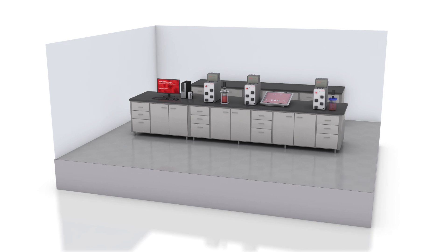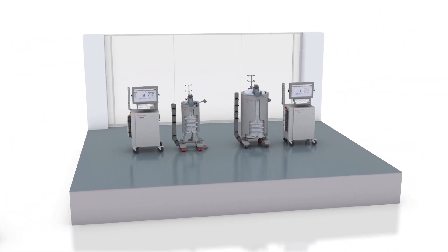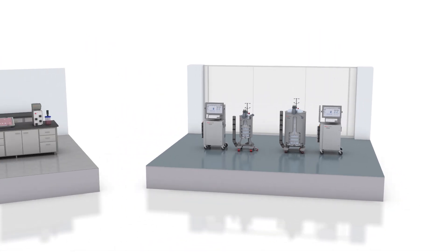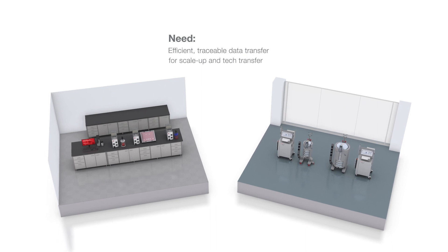Research and development, process development, and pilot plants involved in scale-up and technology transfer can face significant setbacks, such as time and data loss, due to a lack of efficient, traceable data transfer.